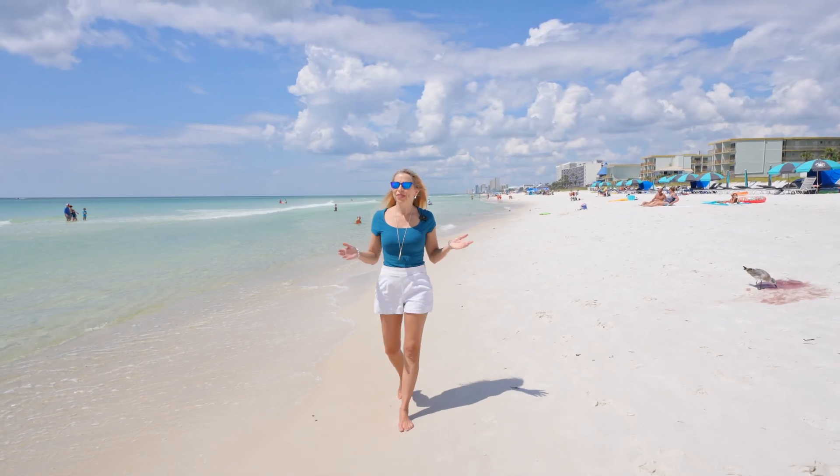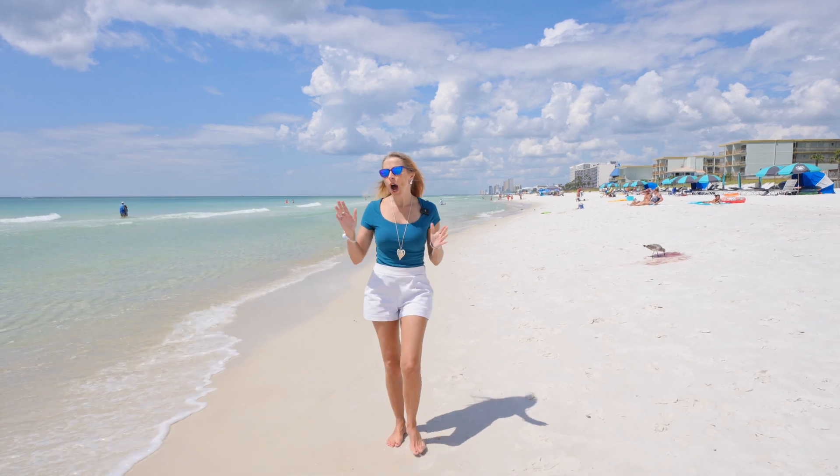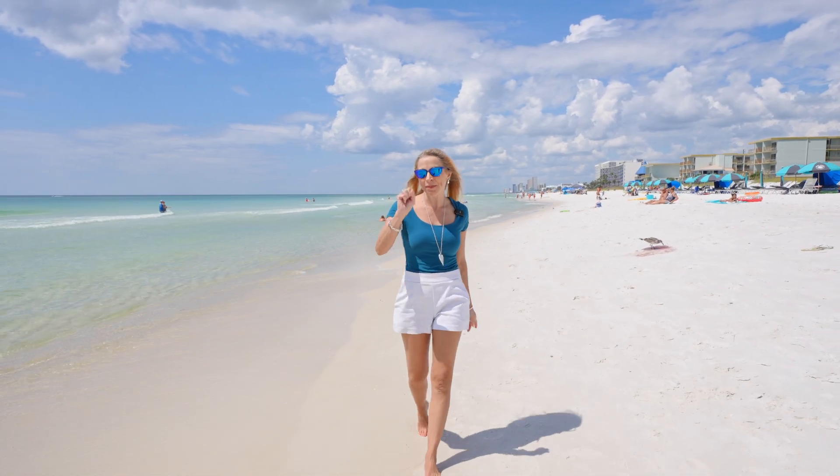Hey there, I'm Heather and this is The Beach Show, your only internet TV show all about real estate on beautiful Panama City Beach and beyond.